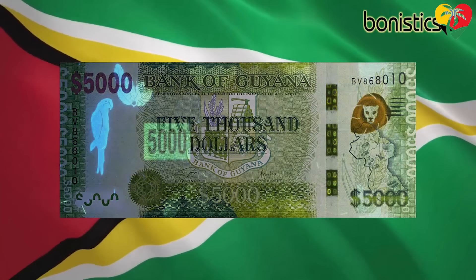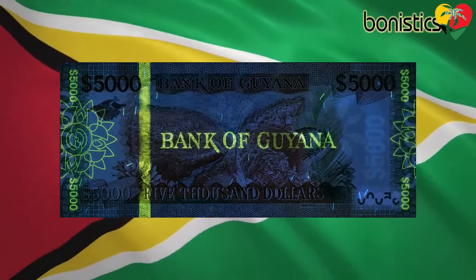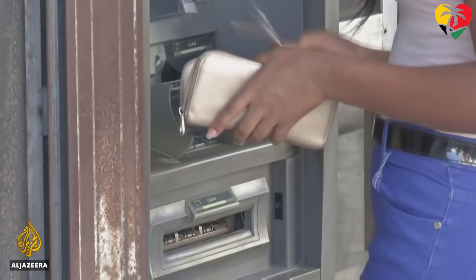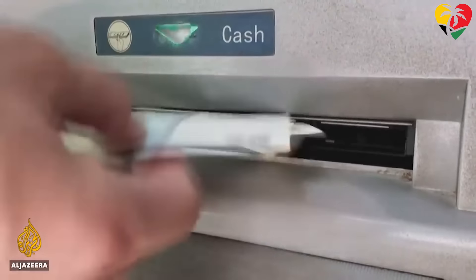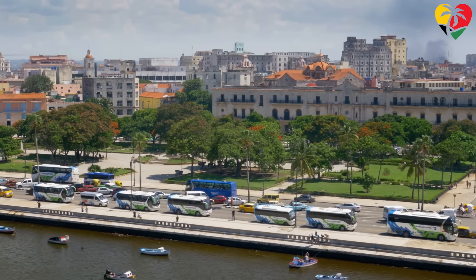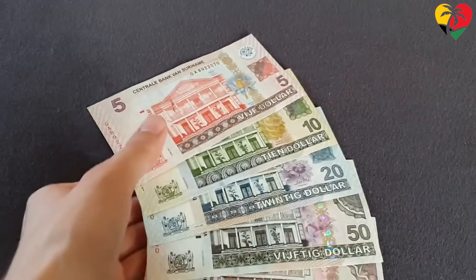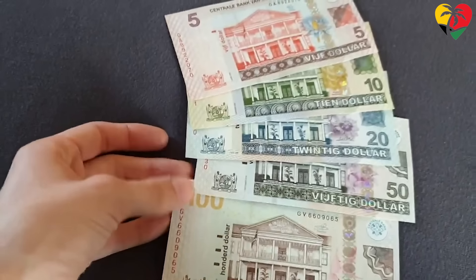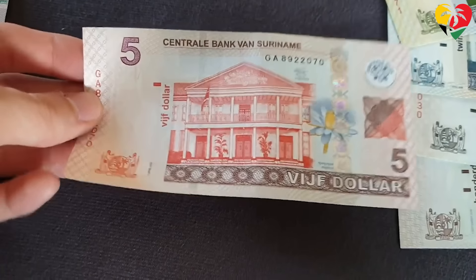Each currency has its unique features and designs, as well as its value. Understanding the diverse Caribbean currencies, their histories, and their current status is crucial to comprehend the region's economic landscape and the challenges and opportunities faced by the various countries and territories. Today, we will address the various currencies found across the Caribbean region and rank them in terms of their strength.